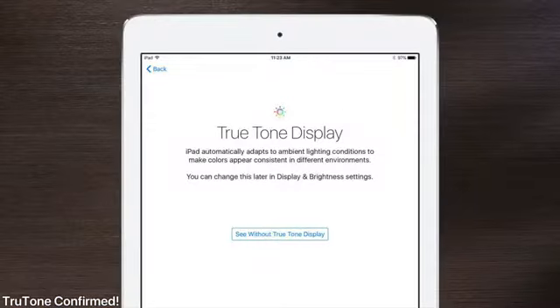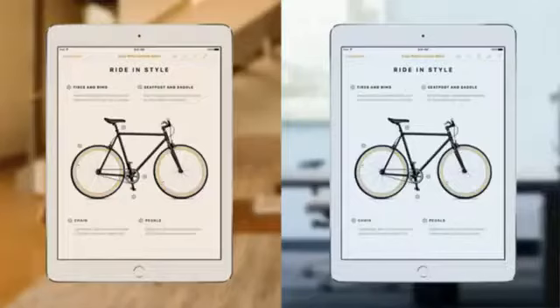The True Tone display feature from the iPads has been confirmed to come to the iPhone — sensors will change the display according to your environment to give you the perfect color temperature. Unfortunately there was no reference to ProMotion, so I'm still holding out hope. I think ProMotion would be a complete game changer — so smooth and fluid — but it's unclear if it's viable battery-life-wise.